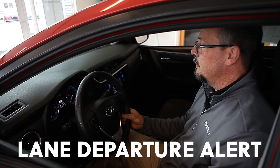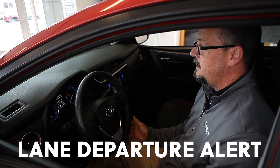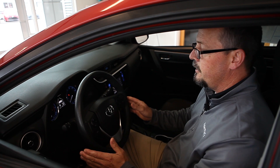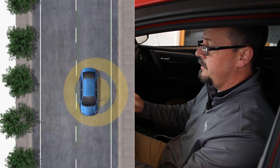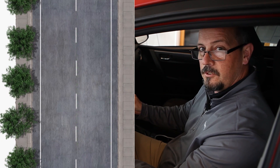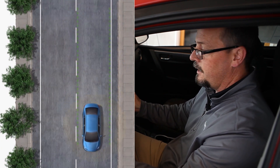One of them is Lane Departure Alert. Lane Departure Alert is going to keep you centered in the middle of your lane — it has a steering active assist also. So if you're going and you're veering off to the left-hand side or the right-hand side, the vehicle is going to give you a little bit of a tug to the wheel, left or right, and it's going to center you right back in your lane.